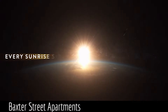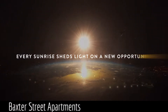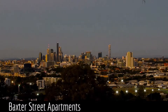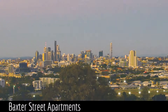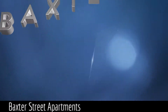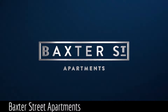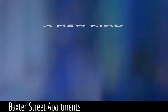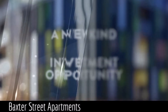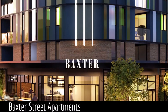Every sunrise sheds light on a new opportunity. Baxter Street Apartments are a reflection of a new kind of investment opportunity that effortlessly coordinates luxury, lifestyle, location and future capital growth into one.